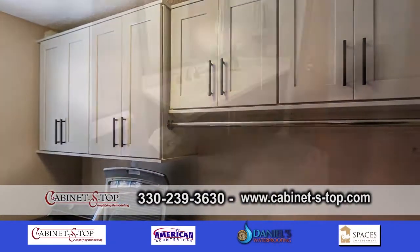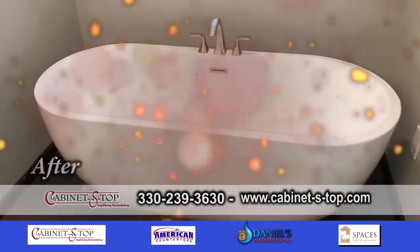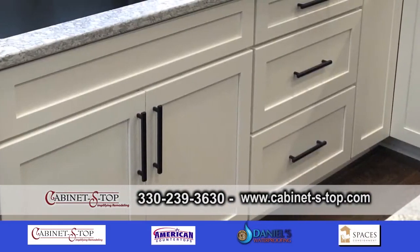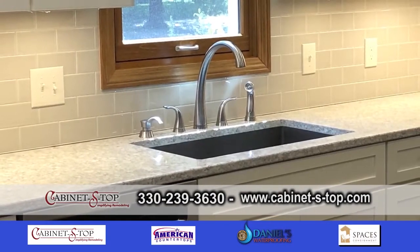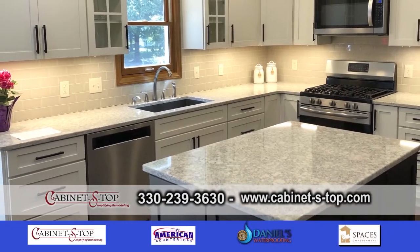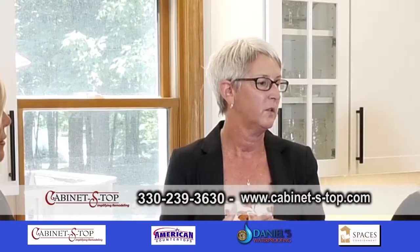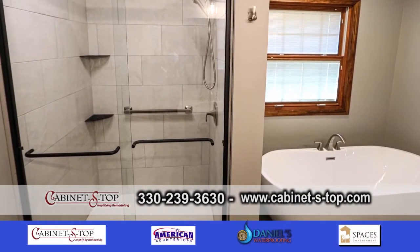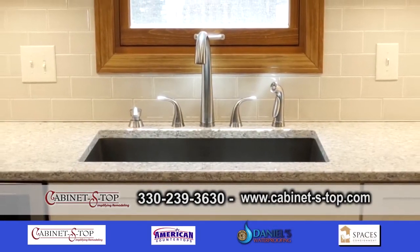Cabinet Estop is a great remodel company in Medina. What would draw people to you over somebody else? A lot of the experience for the customer has to do with the team concept. As the designer, they're working with me through the design phase and product selections. Once the job starts, I'm always available and on-site when needed. The designers at Cabinet Estop are involved throughout the project, but a big part of the team approach is also our contractors. They're not only very skilled at what they do and they take pride in their work, but they make the homeowners feel comfortable, which is important because they're in a customer's home for several weeks to complete a project.